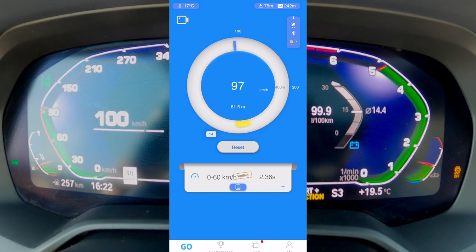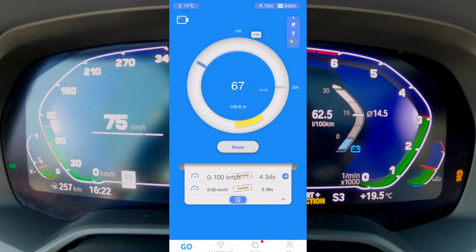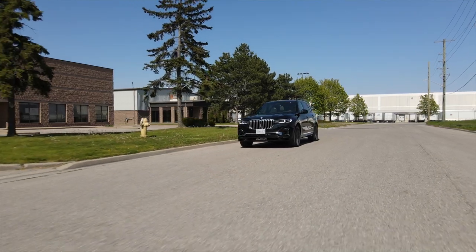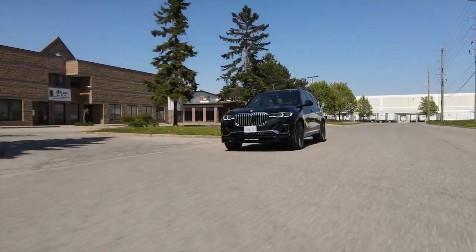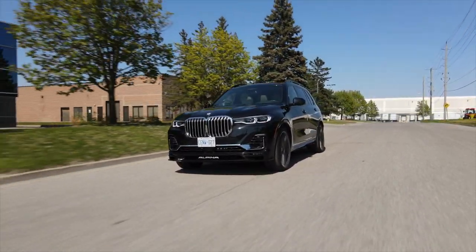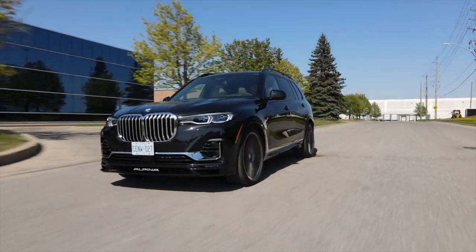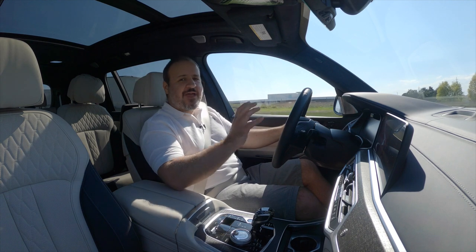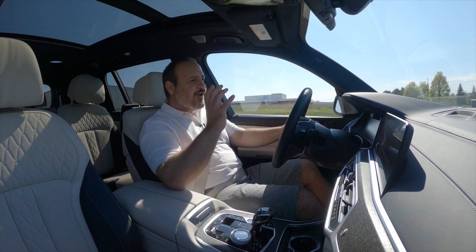With launch control, 0 to 100 kilometers an hour is supposed to come in 4.2 seconds — we measured 4.3, so no big deal. This thing will complete the quarter mile in 12.6 seconds and the top speed, as mentioned before, is limited to 290 kilometers an hour. It is absolutely mind-blowing how something so big and so heavy can be this quick.